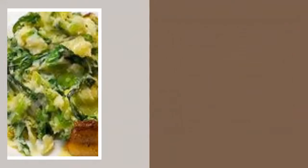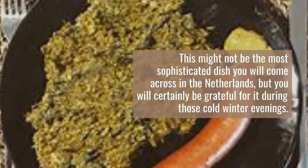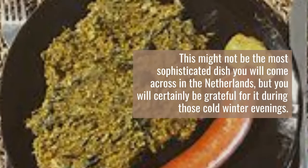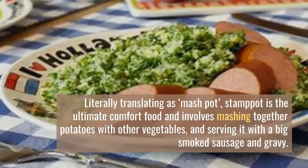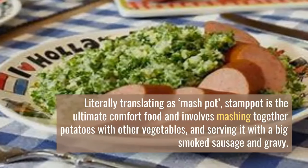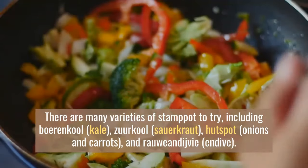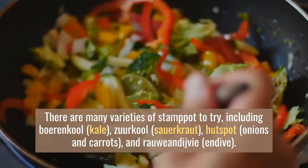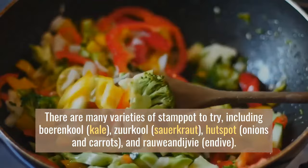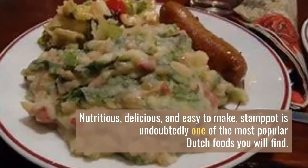Number 5: Stamppot. This might not be the most sophisticated dish you will come across in the Netherlands, but you will certainly be grateful for it during those cold winter evenings. Literally translating as 'mash pot,' stamppot is the ultimate comfort food and involves mashing together potatoes with other vegetables and serving it with a big smoked sausage and gravy. There are many varieties to try, including boerenkool with kale, sauerkraut, and hutspot with onions and carrots.